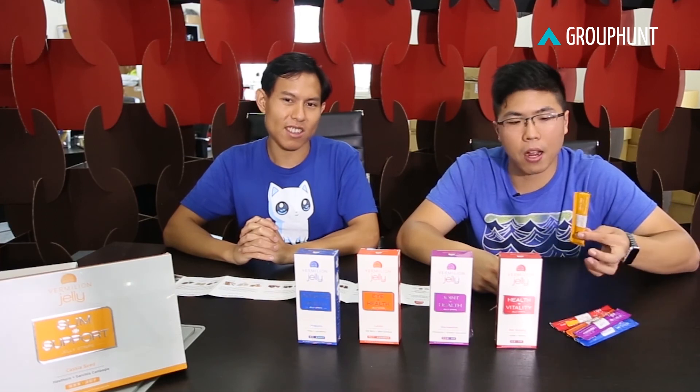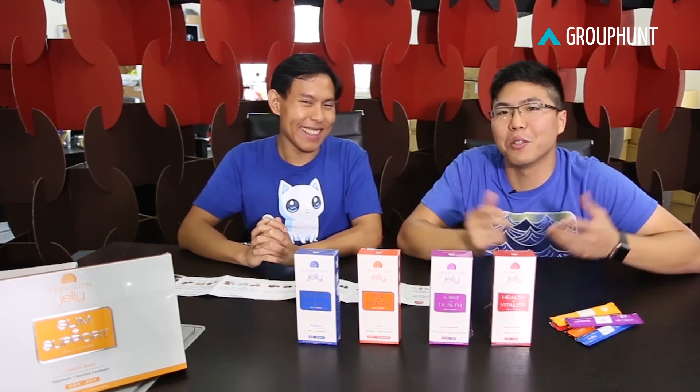I think the jellies are really good — they taste good and they pack very well, very convenient for going to work. They are sold in packages of 10 and also 30. These are actually listed on our Group Hunt site, so if you're interested, you can find the Vermillion Jelly and drop your interest there. When the interest is good enough, we'll work to secure a group deal for you guys and bring it to you at a better price.